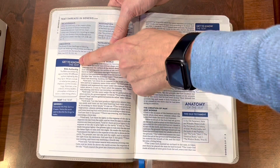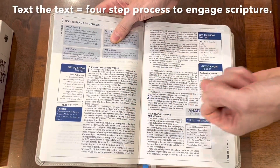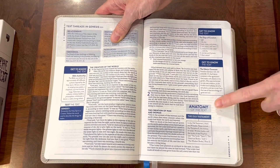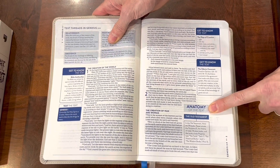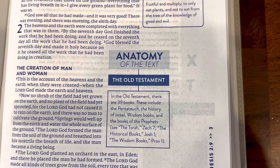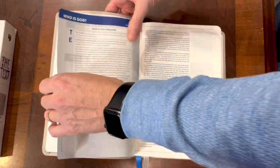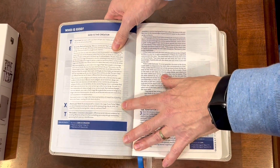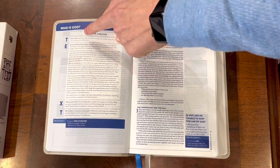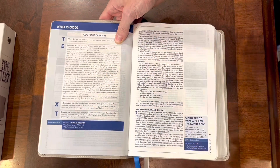Then it has these sidebars: 'Getting to Know the Text,' 'Who Wrote the Bible?,' 'Text the Text' which helps you understand the text, 'The Days of Creation,' and 'The Anatomy of the Text.' What I really like about this is it tells you how many books are in the Bible, how it was put together, who the authors were — different things more anatomically about the text, not just spiritual material. Then it has about 100 'Who is God' articles explaining things like 'God is Creator,' answering different questions about who God is. And then it reminds you about the TEXT acronym and gives you a fuller explanation to keep you on task.